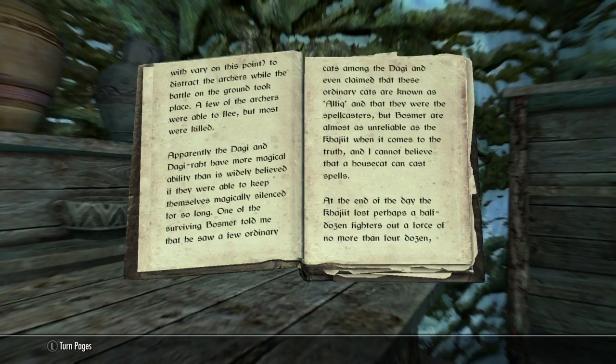One of the surviving Bosmer told me that he saw a few ordinary cats among the Dagi, and even claimed that these ordinary cats — known as Alfiq — were the spell casters. But Bosmer are almost as unreliable as the Khajiit when it comes to the truth, and I cannot believe that a house cat can cast spells. — You have not seen my house cats.